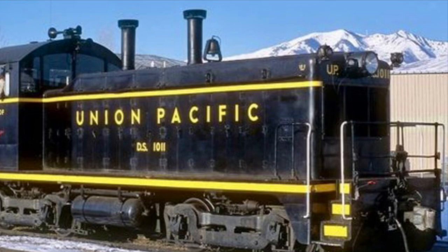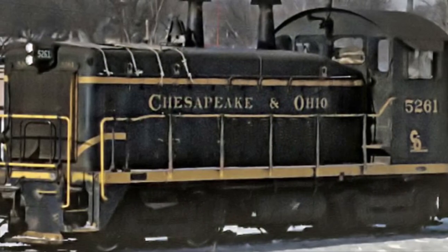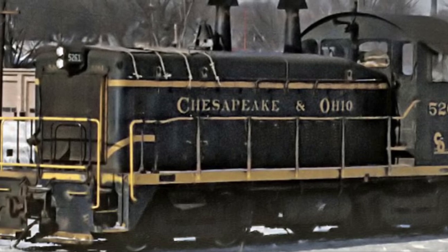With just over 1,100 units sold, the NW2 had quite the service career. They lasted in service from 1939 until the 1980s, though EMD would start producing the SW7 starting in October of 1949.